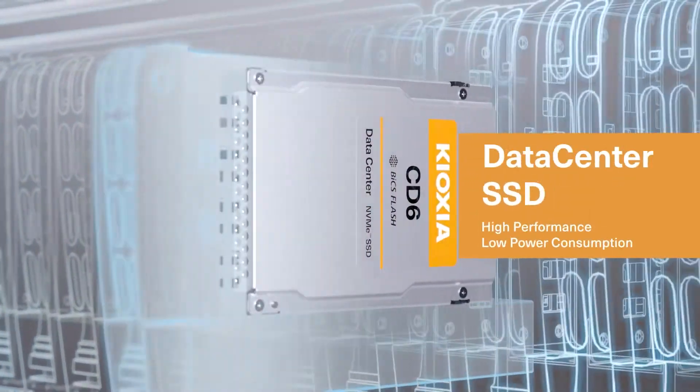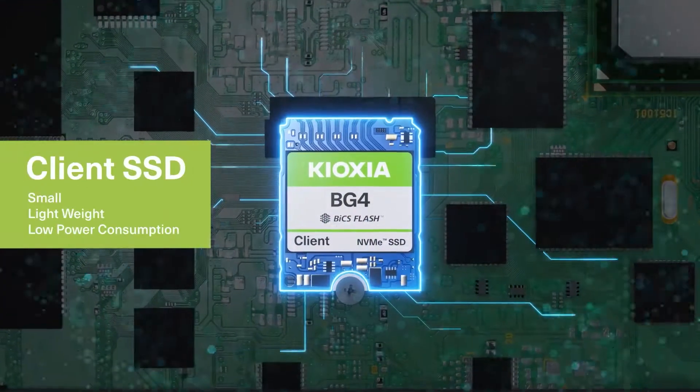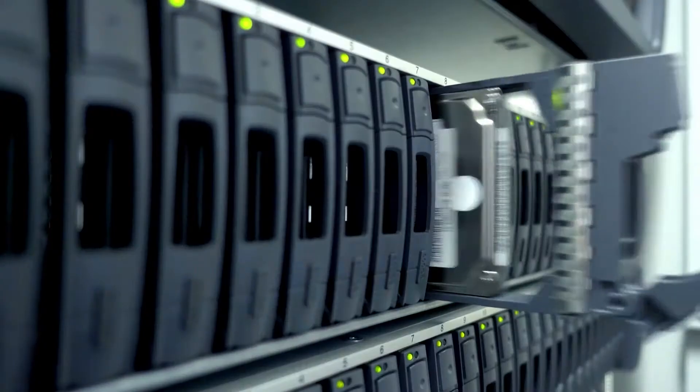and low power for hyperscale data centers. Our client SSDs come in a variety of form factors and capacities, designed for PCs and embedded systems.